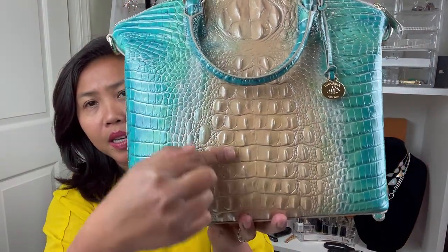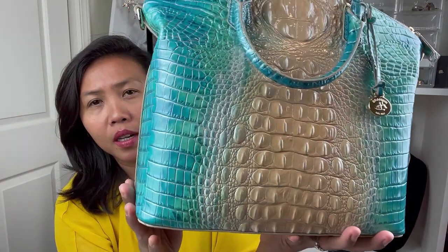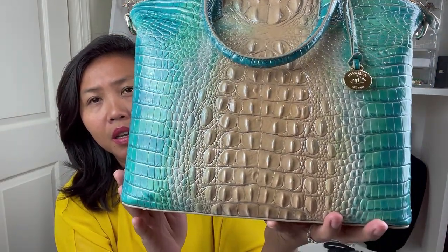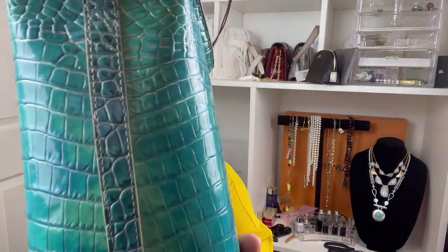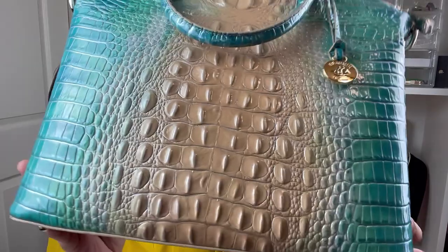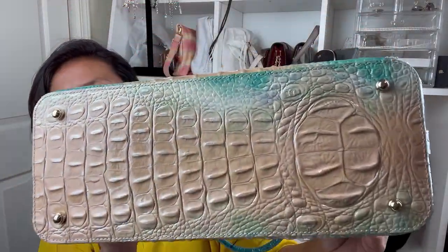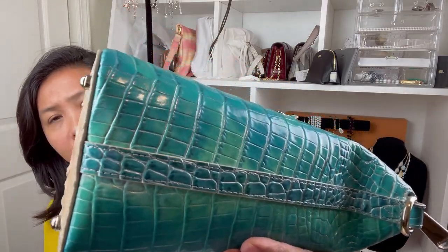This green part is like a crocodile — it's a crocodile embossed leather. Look at that detail! The detailing and craftsmanship of this bag is really pretty nice.